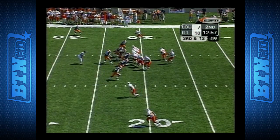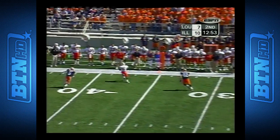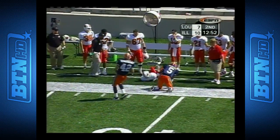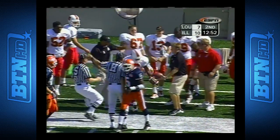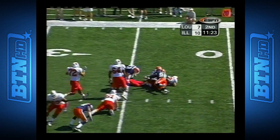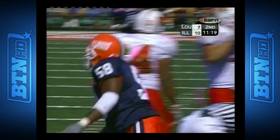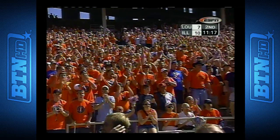That is why receivers and backs are beginning to slip. Third and 13. Ragone under some pressure, throwing incomplete — wide open Damien Dorsey for the first down. Go ahead and throw deep. Third and 19, Ragone under pressure and he's brought down, sack at the 23-yard line by a host of Illinois players.